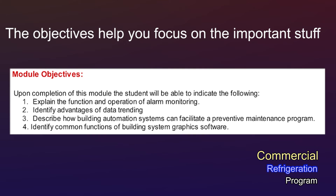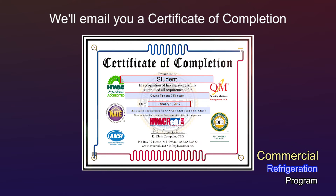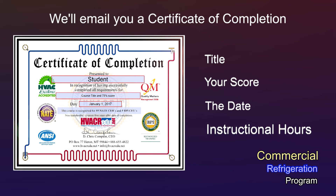The objectives help you focus on the important stuff. If you pass, we'll email you a certificate of completion at the end of each course showing the title, your score, the date, and the number of instructional hours.